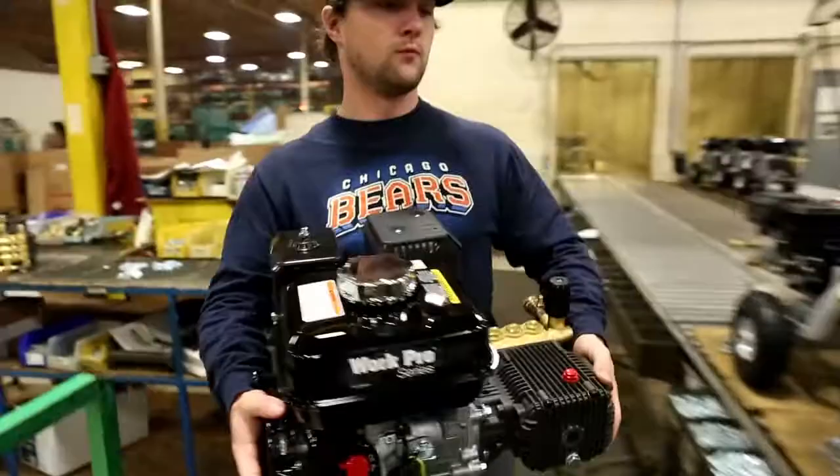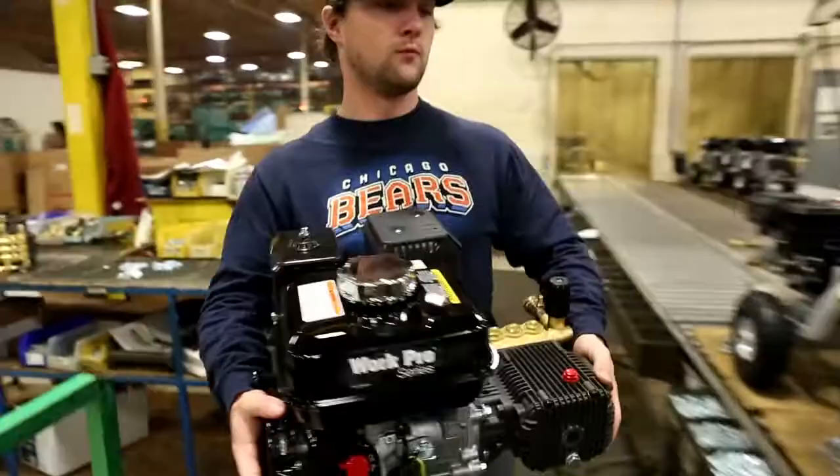Now that we're able to specifically make a decal kit for each unit, that has eliminated the waste, cut our costs, cut our inventory, and made us more efficient.